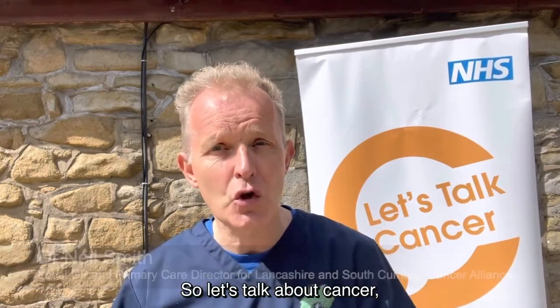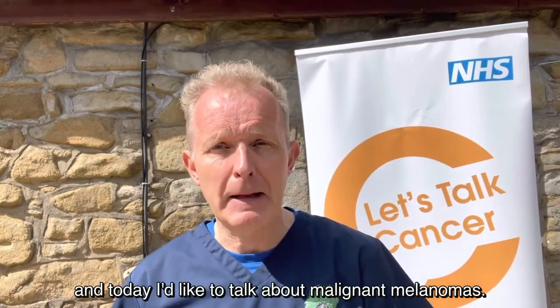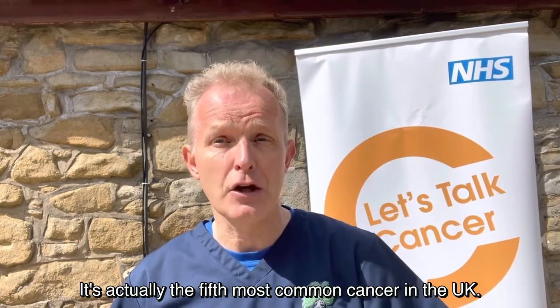Hello, my name is Neil Smith. I'm a GP and I'm really interested in early diagnosis of cancer, so let's talk about cancer. Today I'd like to talk about malignant melanomas — that's a form of skin cancer. It's actually the fifth most common cancer in the UK.